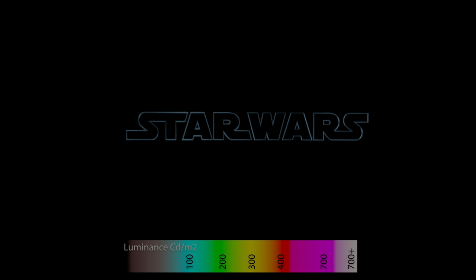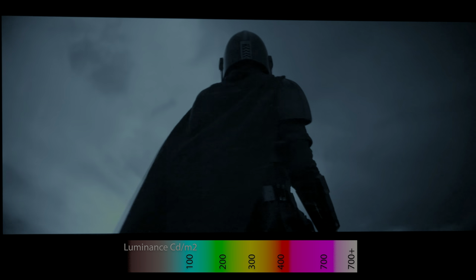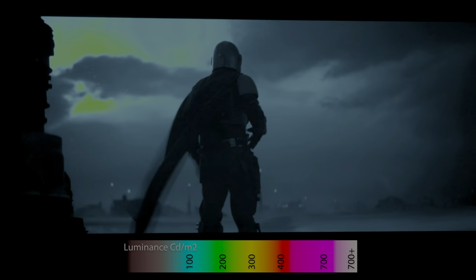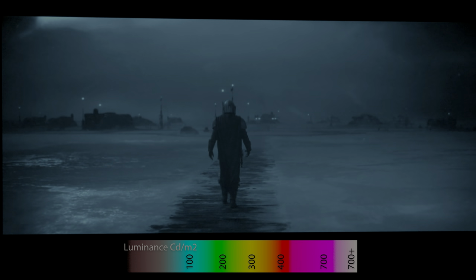He ran his analysis using the same intensity scale that was used in our analysis of the Star Wars original trilogy. If you pay attention to the scale displayed at the bottom of the screen: green corresponds to 200 nits, yellow to 300 nits, red to 400 nits, and pink will be 700 nits.